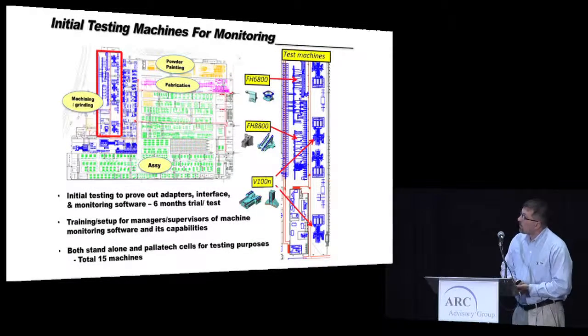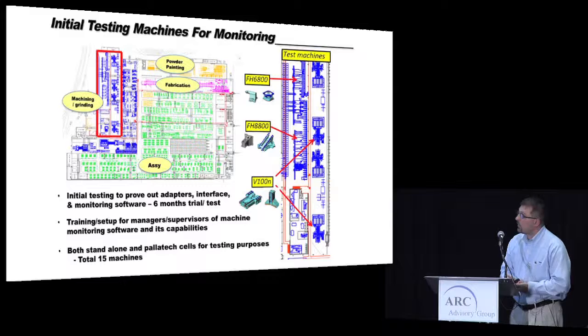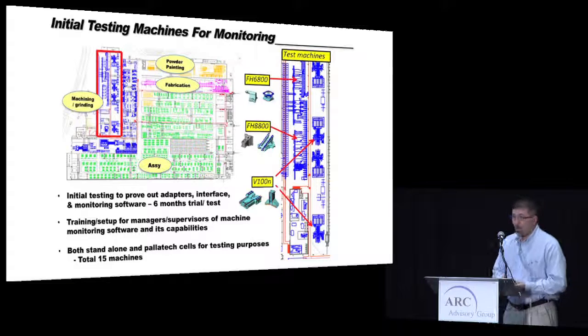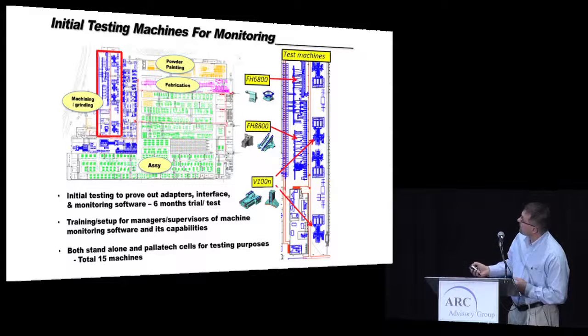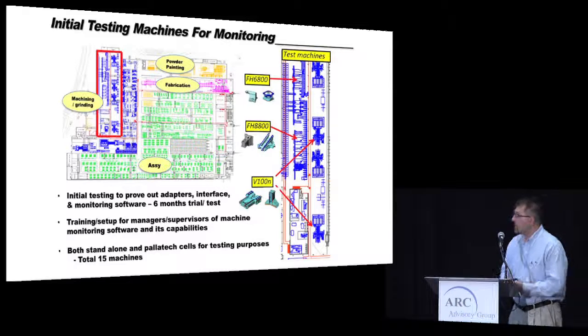We set up our test cells in an area where we already had ethernet connections, then upgraded some of that to fiber optic cable. We started running and evaluating the system, testing adapters and interfaces, and getting everybody trained and on board. There were several different machine cells, from standalone machines to fully automatic machines, so we could really see how automatic machines performed versus more labor-intensive ones.